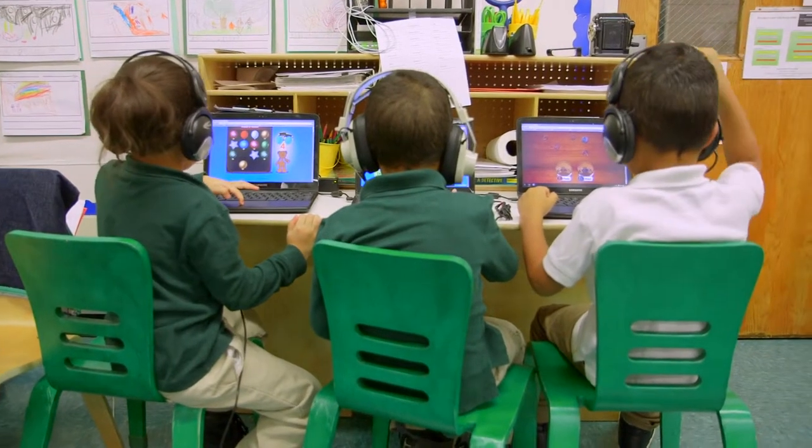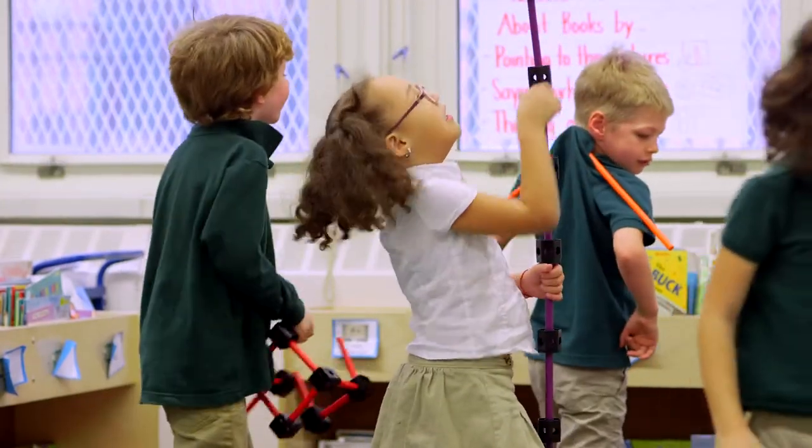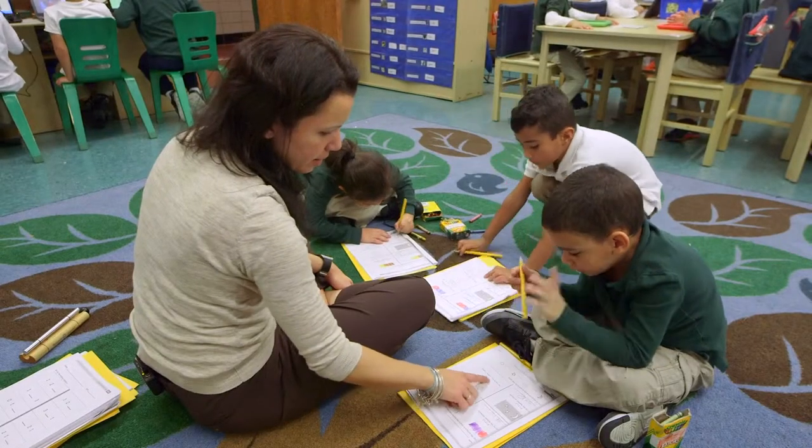We use it in centers. Three of our centers are iPad app centers and the students rotate from one center to another, and then they spend time with me and time in other centers.